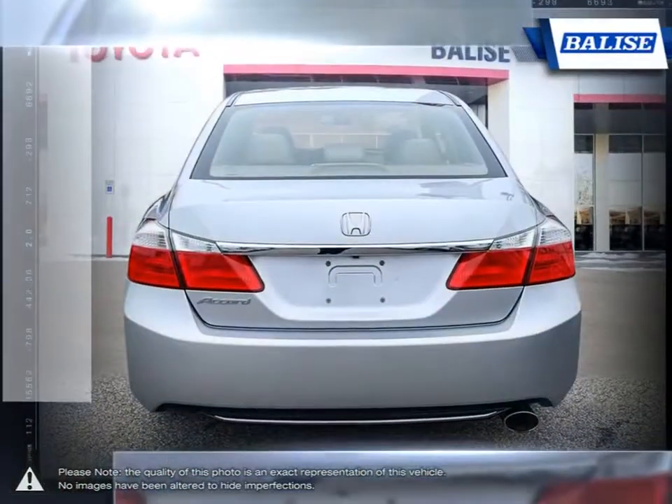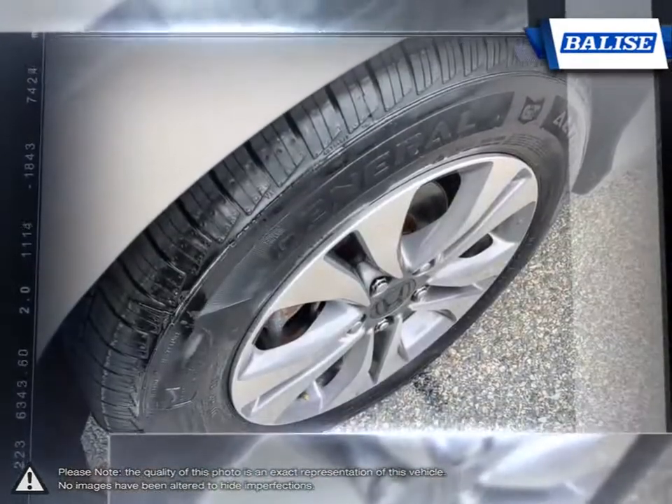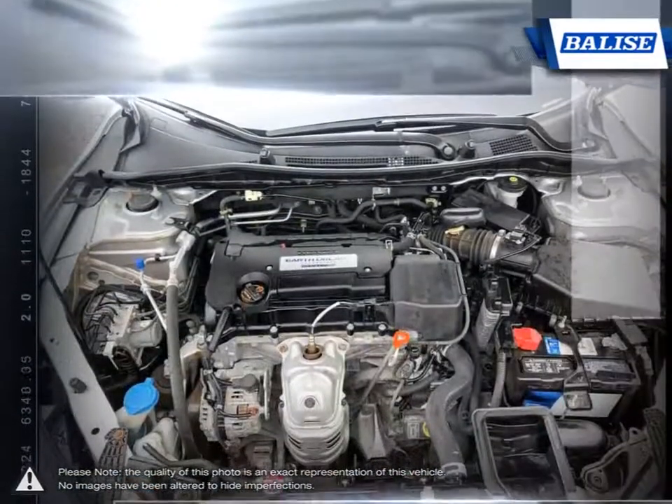On the inside, you'll find the Accord bursting with luxury and features. This spacious interior will leave tons of room for you and your passengers, while every feature is right where you need it to be. Control your environment and indulge your luxurious side with this fantastic Accord.